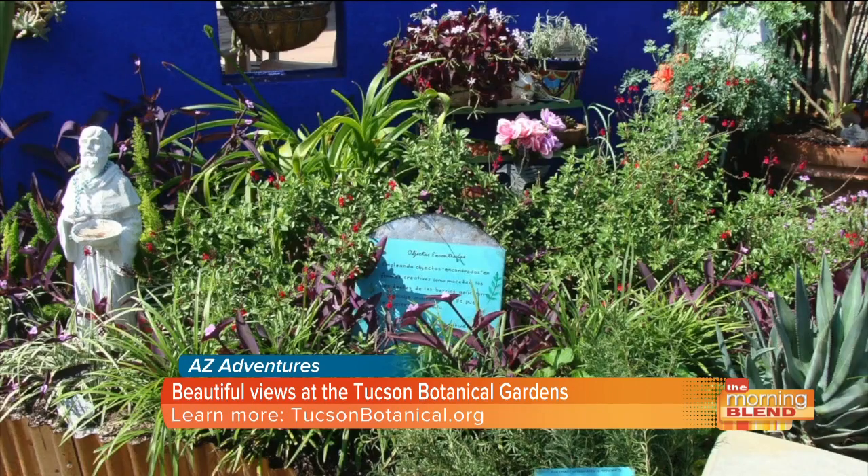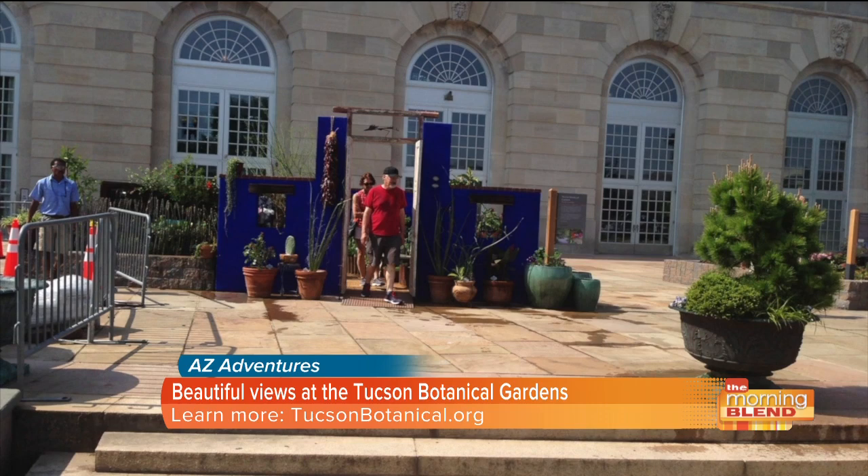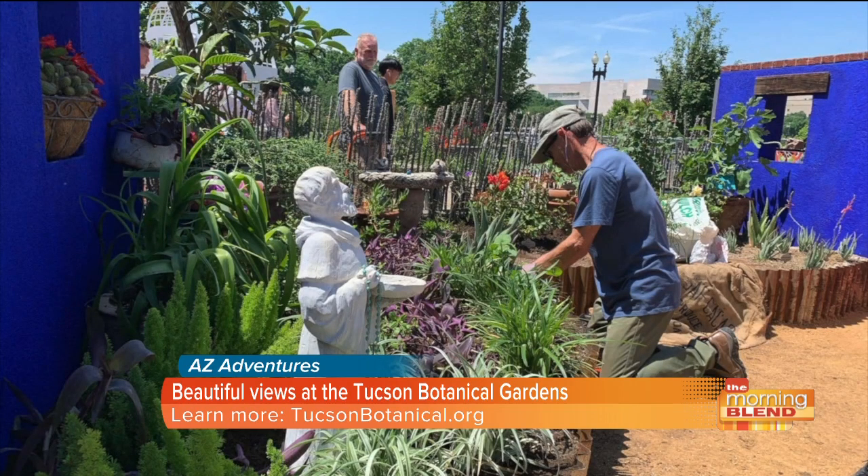But they weren't the only ones making travel plans. Last year the Tucson Botanical Garden hopped on a plane — yes, the entire garden flew across the country after being invited to the nation's capital, now known for its beauty on the national stage as well as here at home.